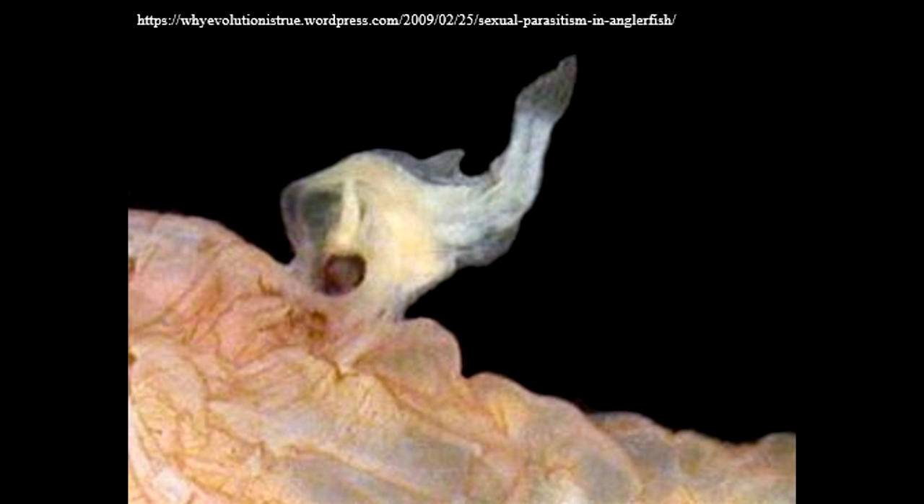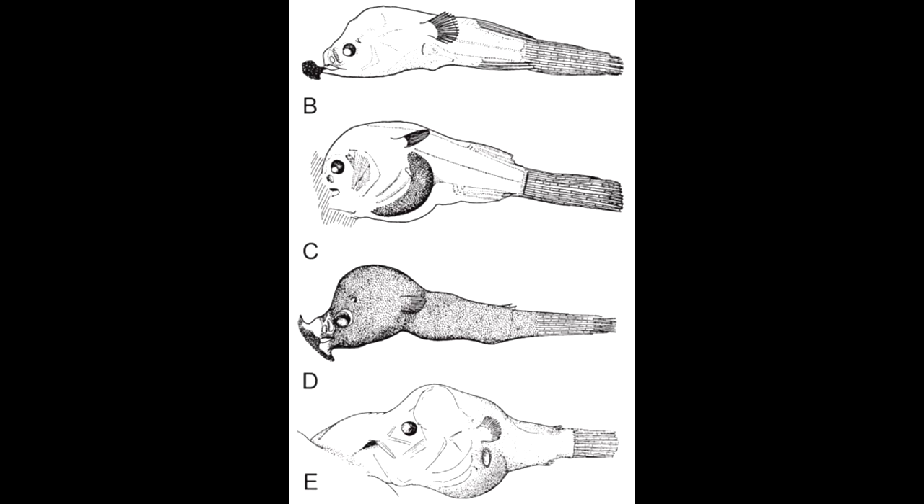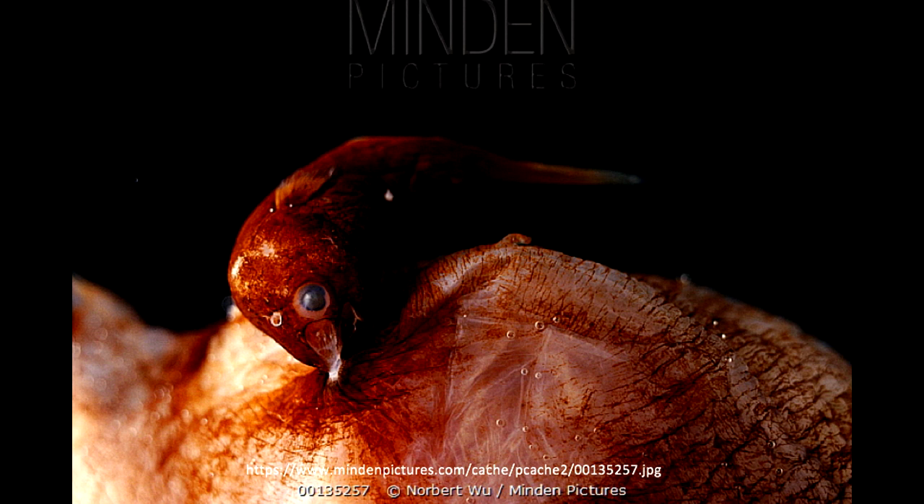Therefore, obligatory parasitic males must find a mate for long-term survival. In facultative parasitism, the male will attach itself to a female regardless of sexual readiness and stay attached until the female is ready to spawn. However, if the male remains attached to the female for too long, he runs a greater risk of permanently fusing to the female.